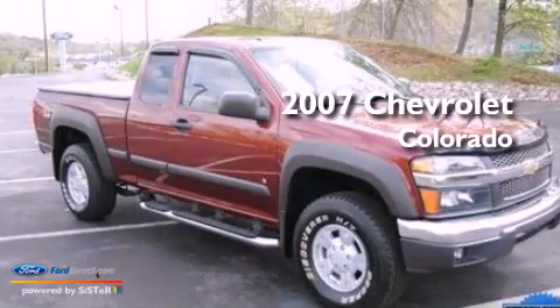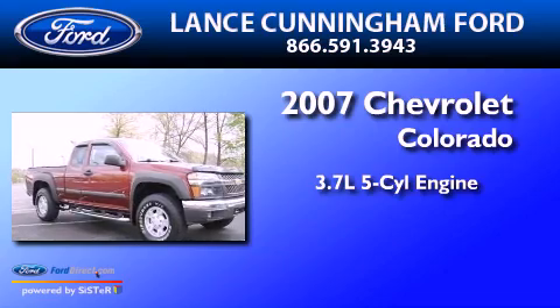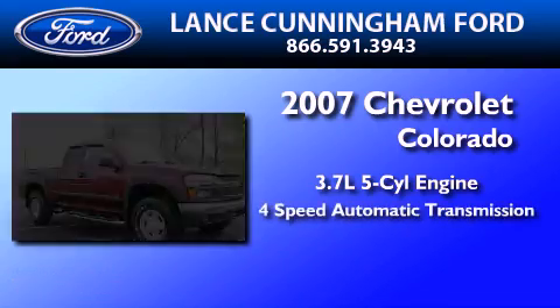This is a 2007 Chevrolet Colorado. It features a 3.7-liter 5-cylinder engine and a 4-speed automatic transmission.